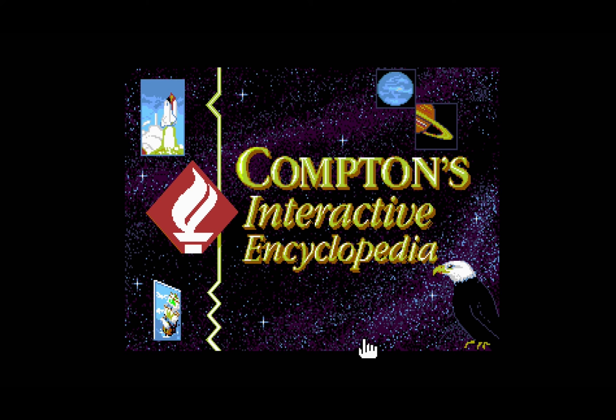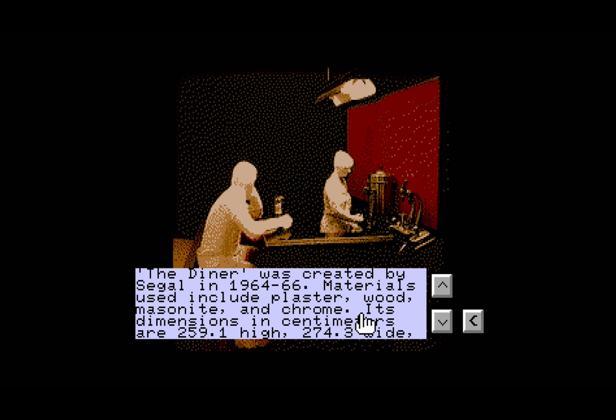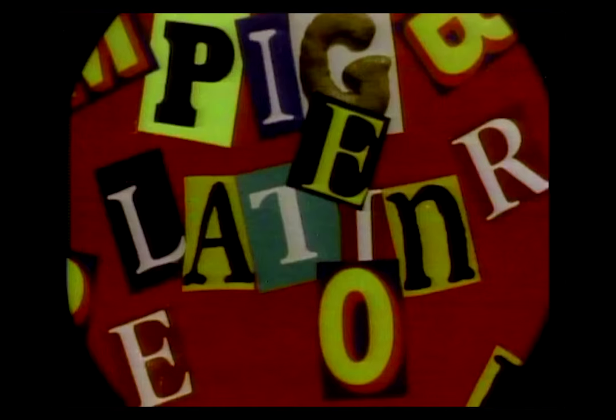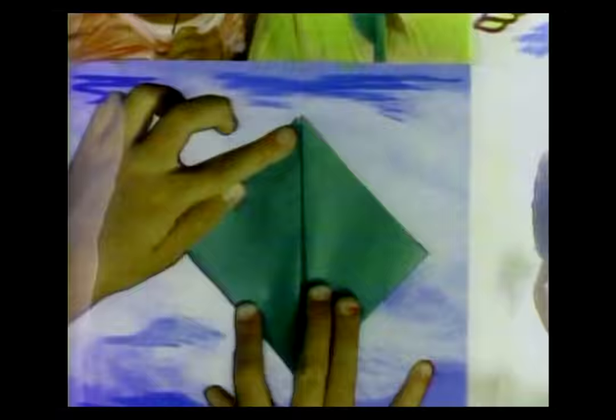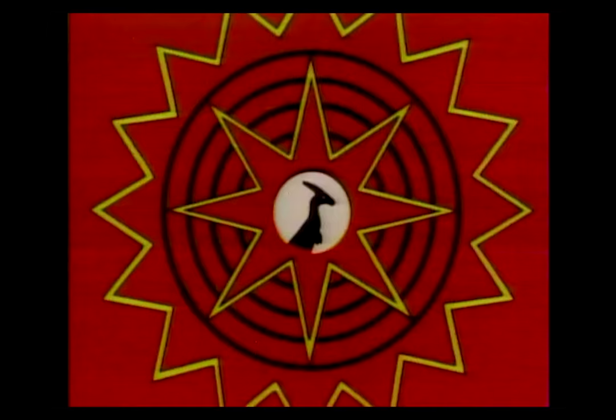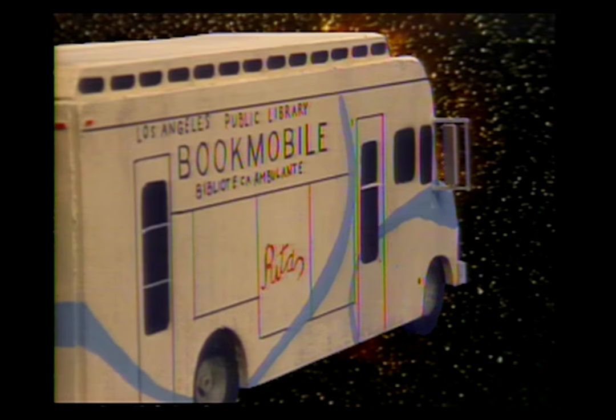Ultimately, Britannica beat Grolier to the CD-ROM market with its Compton brand, which we'll be covering on the Sega CD in a future episode of Generation 16. But inasmuch as digital encyclopedias killed the physical book form, it looks like it basically took out the LaserDisc version as well. Educational LaserDiscs continued to be a thing well into the 90s, but tended to hold on to the multimedia formats seen early on in products like the First National Kid Disc and How to Watch Pro Football.